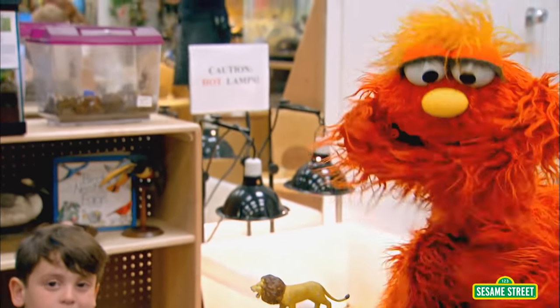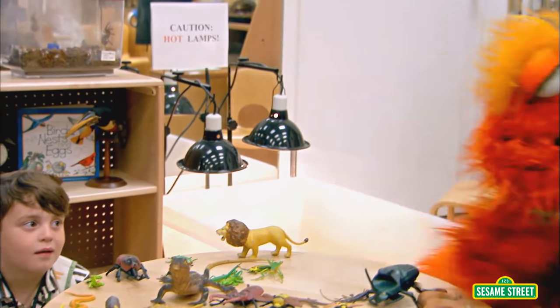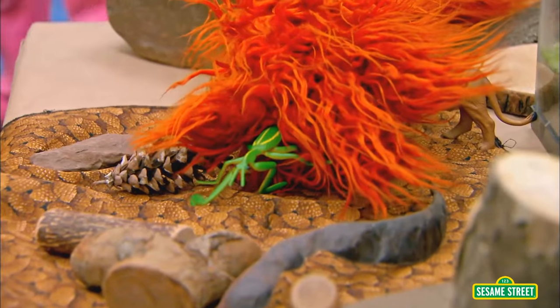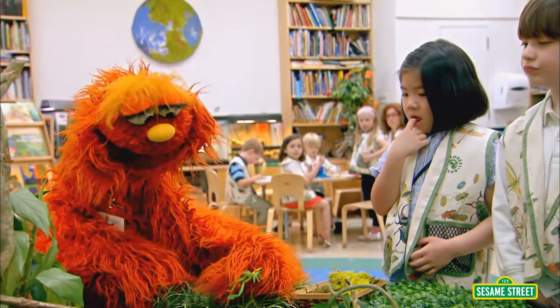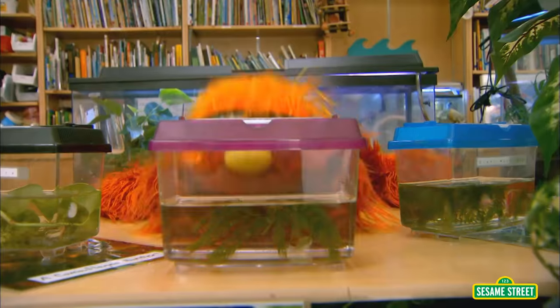Time to pick an animal to camouflage. That one. It's not camouflaged here. Nope. Not camouflaged there. Hey, look — it's camouflaged here. Wow.